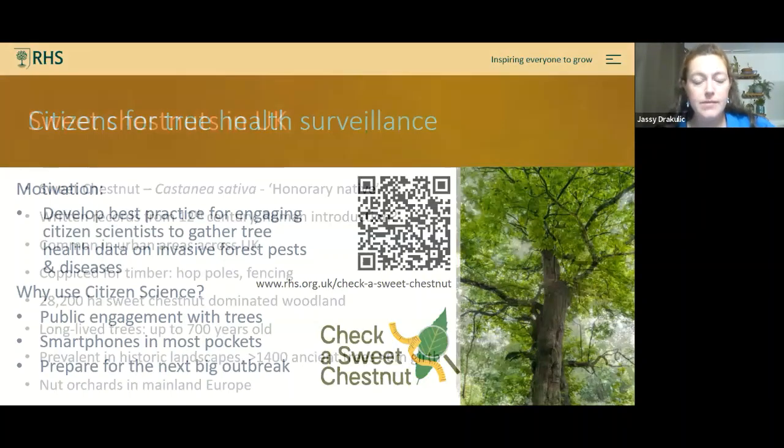Sweet chestnut — Castanea sativa — is not native but is an honorary native, with written records from the 12th century, potentially arriving with the Romans for nut production. It occurs both rurally and in urban areas as a popular street and park tree, with nearly 30,000 hectares of sweet chestnut woodland in the UK. They are very long-lived — up to 700 years — and more than a thousand trees have girths over six meters, making them important parts of our historic landscapes. It is under attack from a number of pests and diseases.